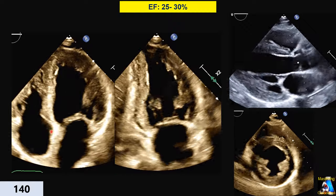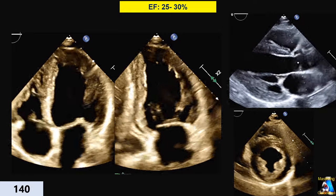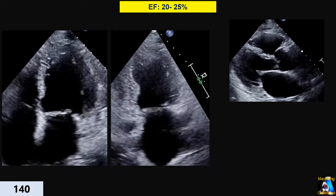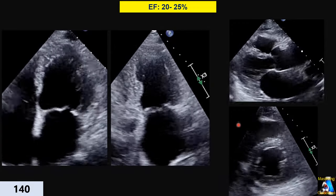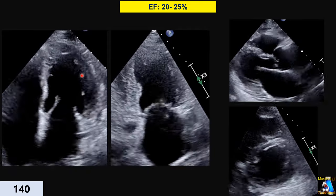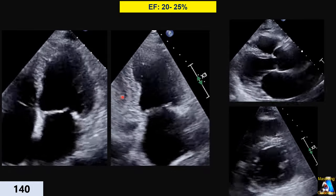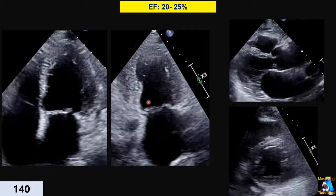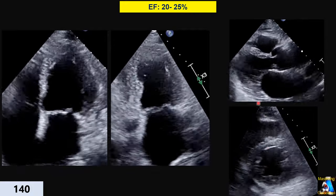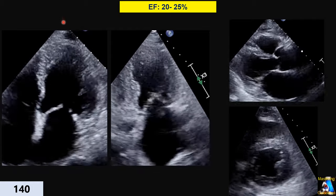MAPSE is also decreased — not normal but still about 5 millimeters. Here we have EF 20 to 25 percent and the heart is almost shaking — a little contraction here and there. The diameter squeezing is significantly dropped. On short axis this diameter and this diameter decrease only a few millimeters. So ejection fraction 20 to 25 makes sense.